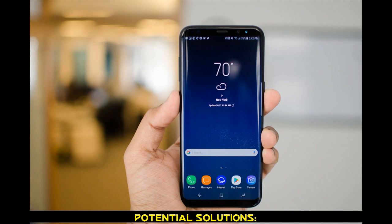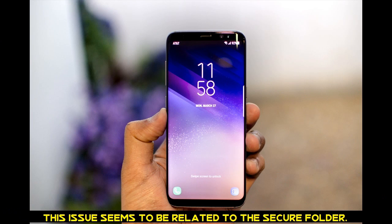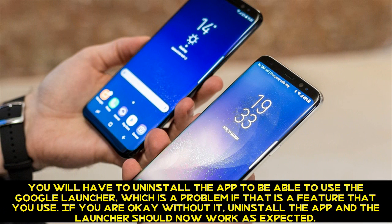Potential Solutions. You are better off opting for another third-party launcher like Nova instead of the Google Launcher. This issue seems to be related to the Secure Folder. You will have to uninstall the app to be able to use the Google Launcher, which is a problem if that is a feature that you use. If you are okay without it, uninstall the app and the launcher should now work as expected.